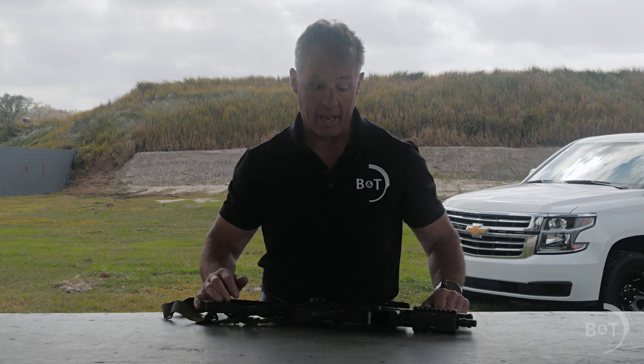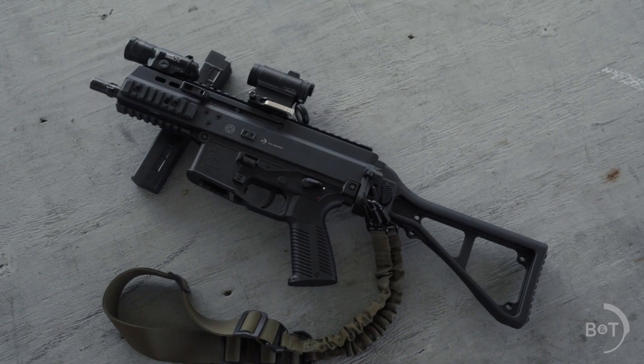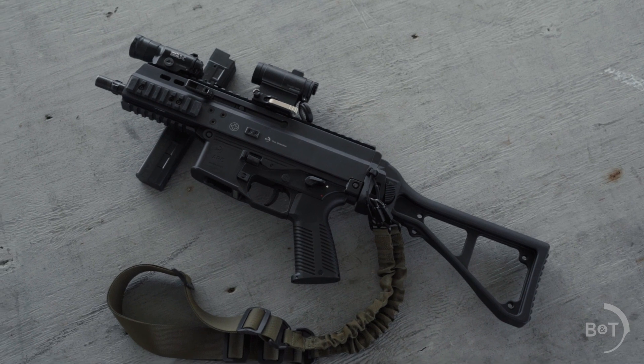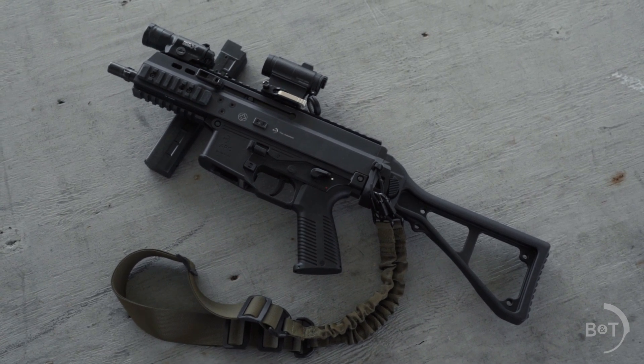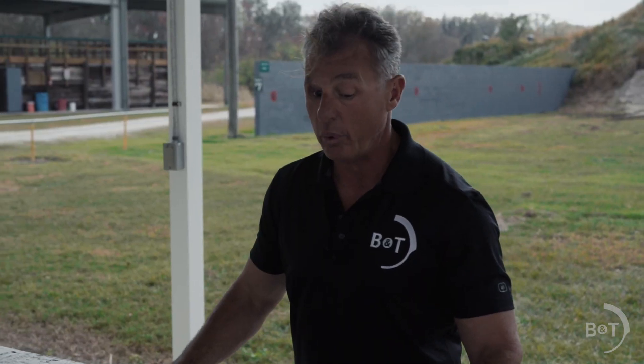I have 147 grain HST in it because I think it's a very uniform, effective duty load nationwide. So if it's good enough for our men and women in blue, I feel perfectly comfortable with it.